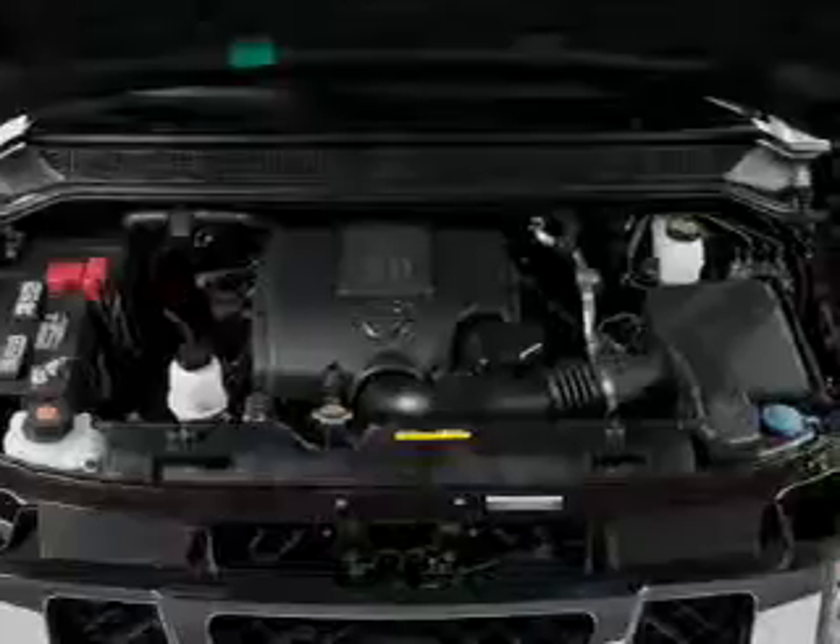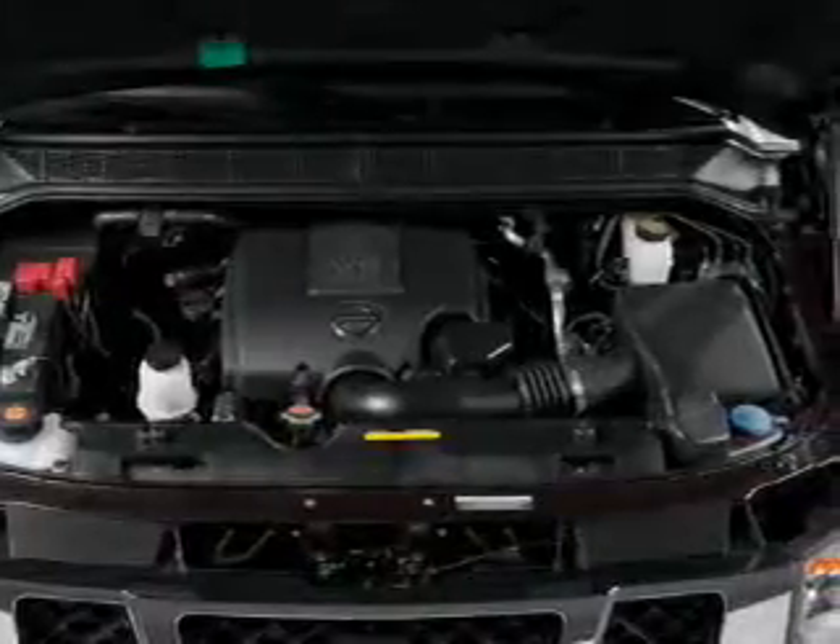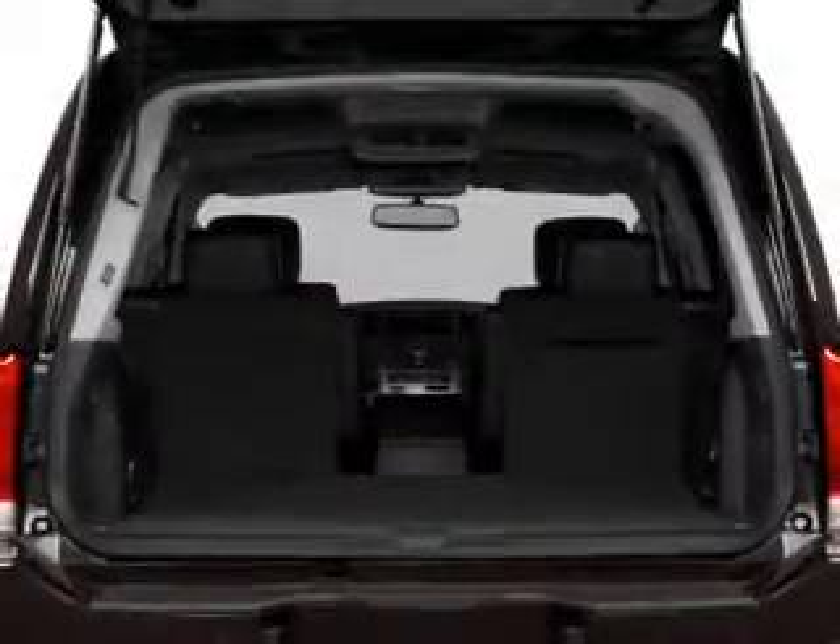Additional features include steering wheel controls, a premium sound system, dual temperature controls, and automatic climate control.